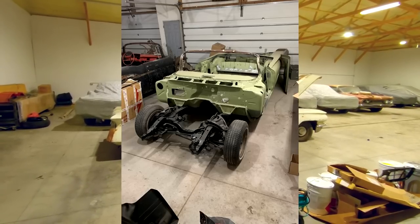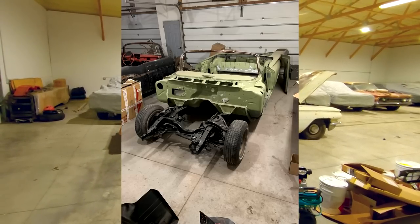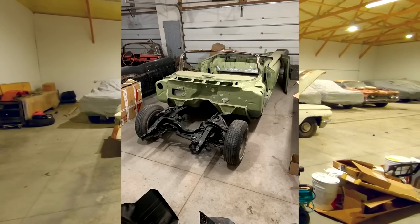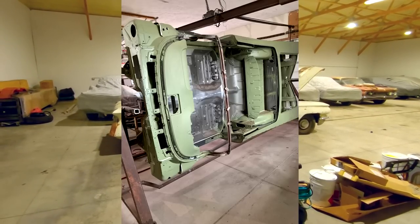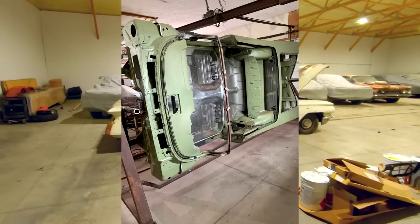Gene actually did all of the metalwork himself in his garage — he was not paying someone $200 an hour to do it. Granted, he is a body man by trade and retired from that, so he knows how to do the work. It was very advanced work for sure, but it can be done.